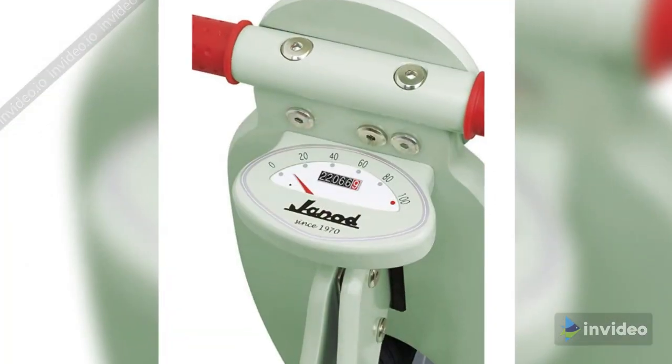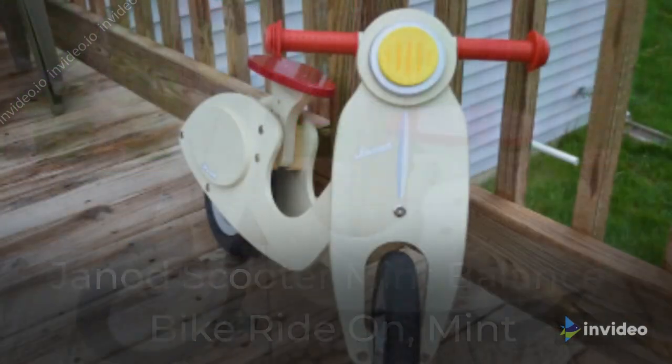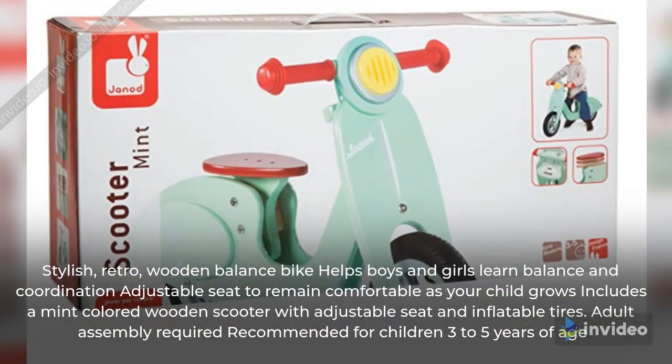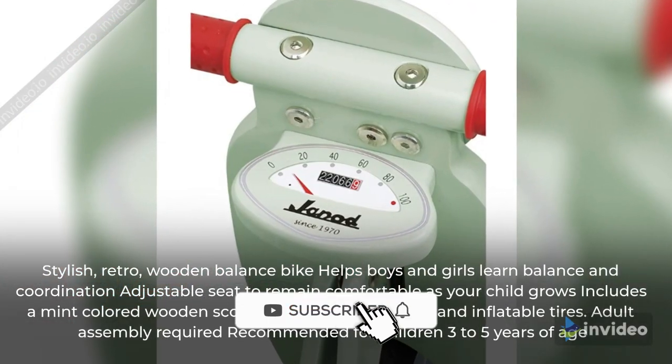Wooden Scooter Genote Scooter Mint Balance Spike Ride On. Stylish, Retro. The Wooden Balance Spike helps boys and girls learn balance and coordination, with an adjustable seat to remain comfortable as your child grows.